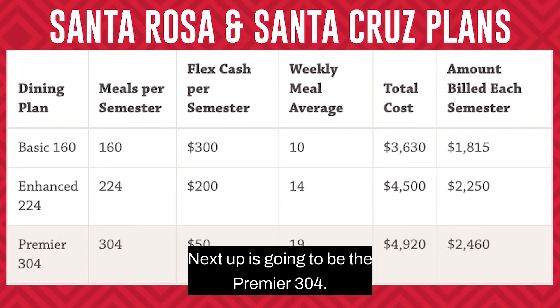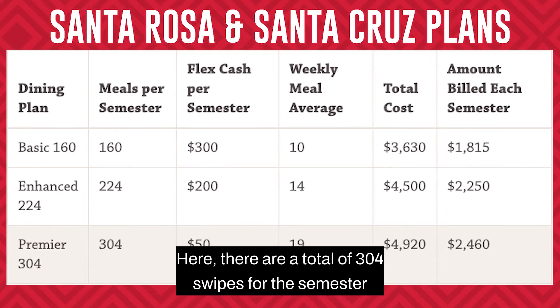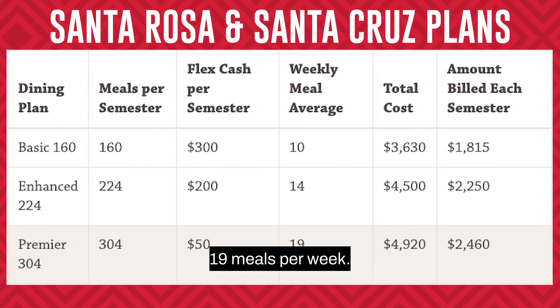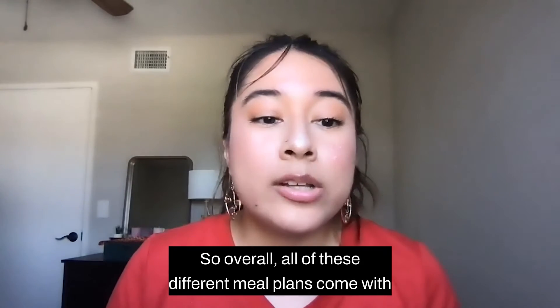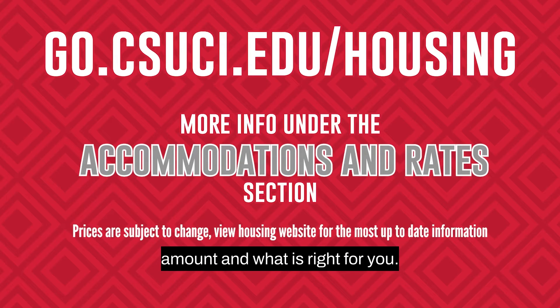Next up is the Premier 304. Here there are a total of 304 swipes for the semester, with only $50 FlexCash — that amounts to about 19 meals per week. Overall, all of these different meal plans come with different prices, so be sure to view the housing website to find the total amount and what is right for you.